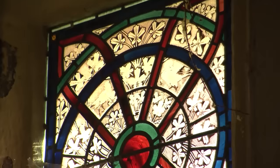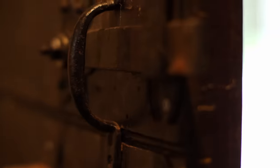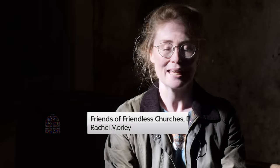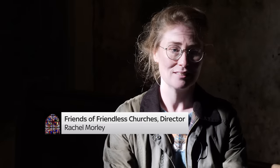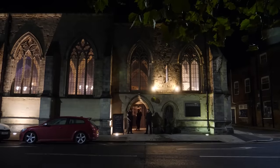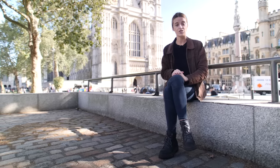Around 100 church buildings close across the country each year. Just keeping the roof on and the cold out, it's astonishing how much money that costs. But a revolution is underway to save them. Our aim is to rescue and repair redundant, disused places of worship all across England and Wales. From church ruins to art studios, food markets and nightclubs, I want to find out what's happening to Britain's abandoned church buildings, and should they be saved?